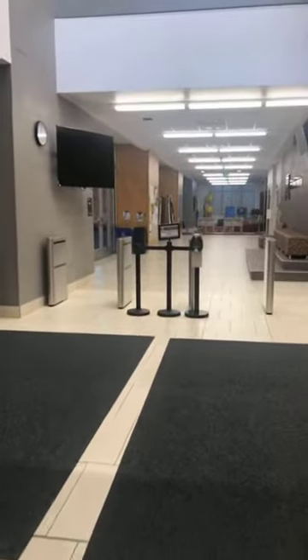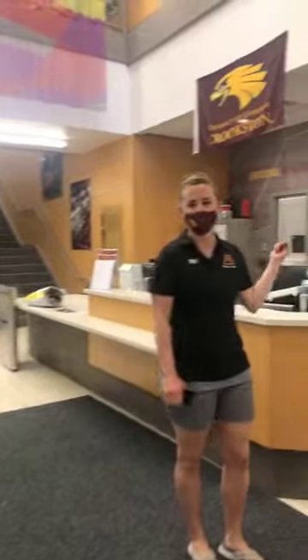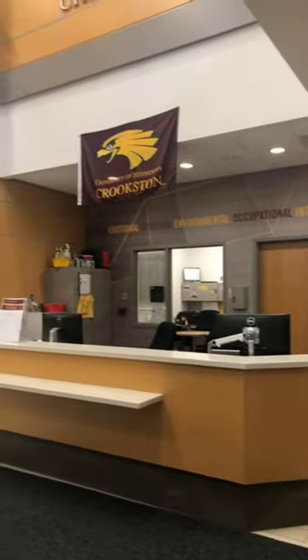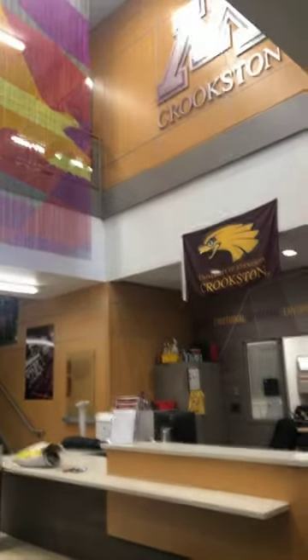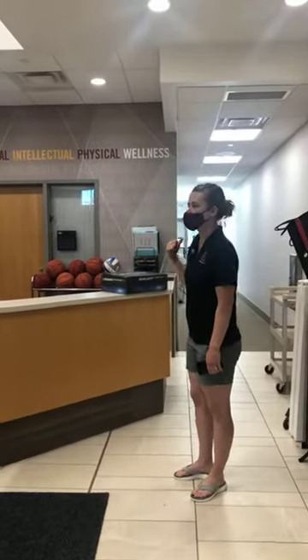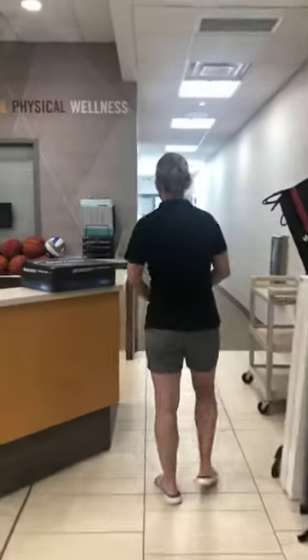So this is just our entry. It's our front desk where all students check in as well as our members. We have a card swipe system so it's pretty simple. And then we also have our exercise science classroom back here, so you can come back here and see what all the technology looks like.